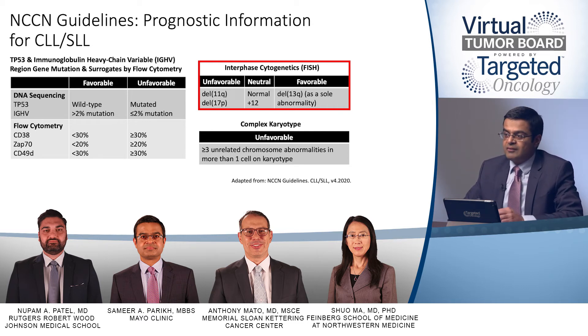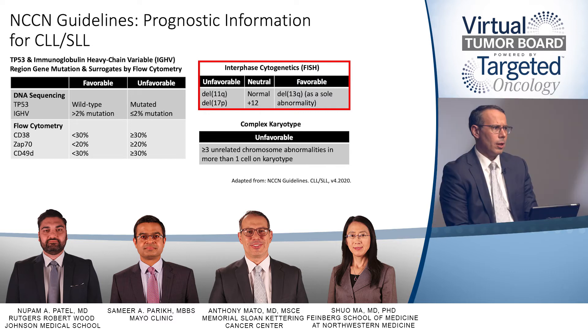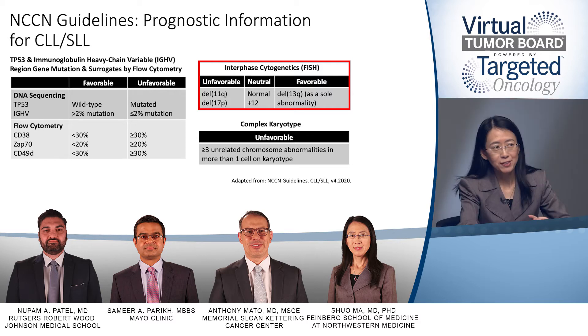Any prognostic model must be interpreted in the context of the patient population it was defined in. Historically, prognostic markers assessed overall survival in the immunochemotherapy era, which may be changing. Patients with 11Q deletion CLL tend to have a faster pace of disease progression, more bulky adenopathy especially abdominal, and a shorter time from diagnosis to first treatment. However, it may no longer be an important predictive marker for treatment with targeted agents.